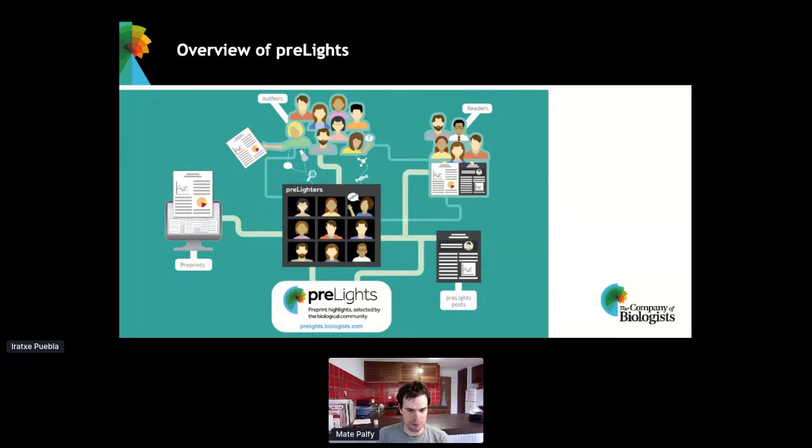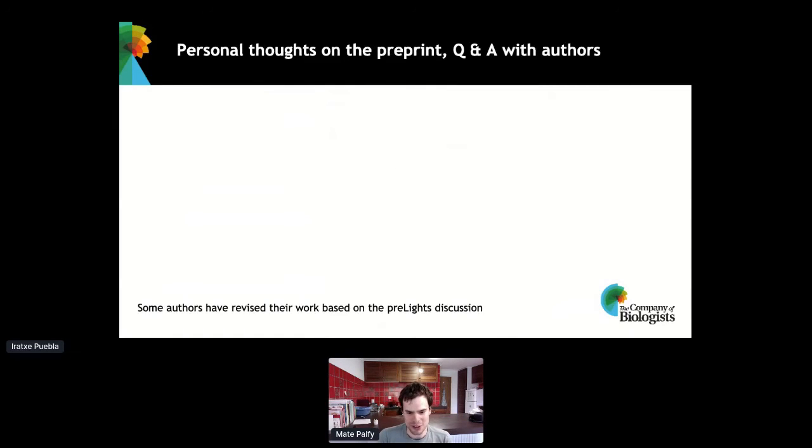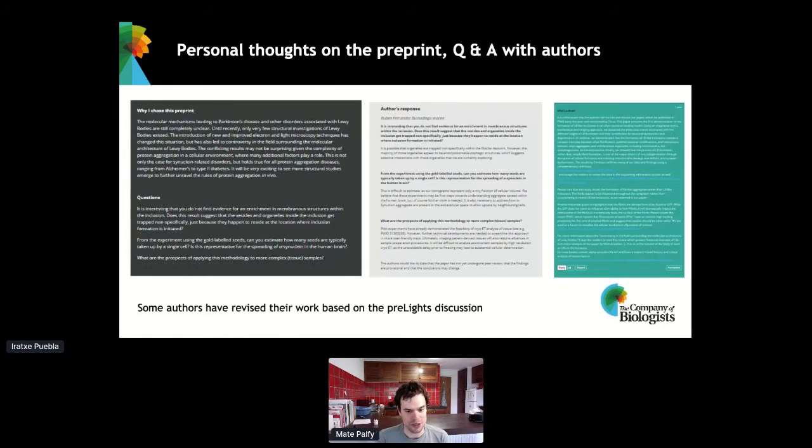We're also happy if other researchers in the community comment on these Pre-Lights. A Pre-Light has all the information about the preprint: the link, the DOI — all Pre-Lights also have their own DOI, which we introduced earlier this year — and the profile of the pre-lighter. All Pre-Lights come with a short engaging summary which gets tweeted out; we have a relatively big following on Twitter. The Pre-Light contains a short background about the work and a summary of the main findings. One of the most important parts is that these Pre-Lights contain a personal opinion by the pre-lighter on why this work was interesting and important.